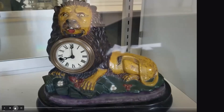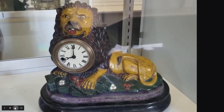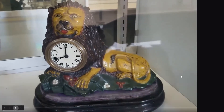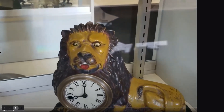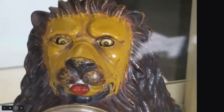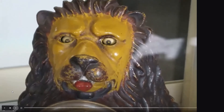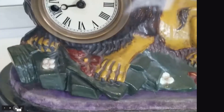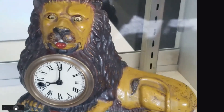Here we have a clock made by the Bradley and Hubbard Clock Company in the late 1860s — part of a series of blinking-eye clocks. You can see in the video the eyes are moving. The clock movement was made by the Silas B. Terry Company — a small 30-hour pendulum movement where the eyes are tied to the verge, causing the eyes to swing back and forth. This is the original paint on this clock; it's been very well cared for.